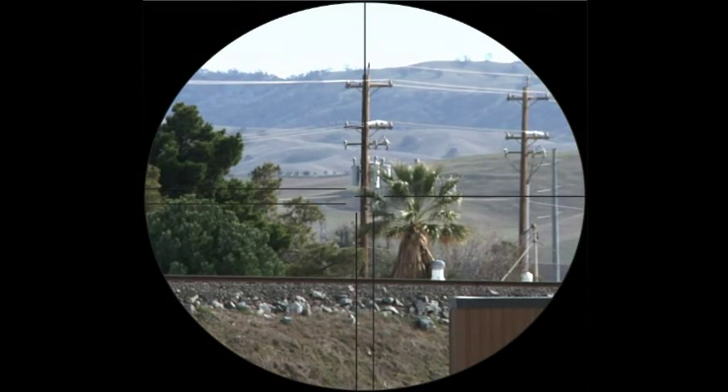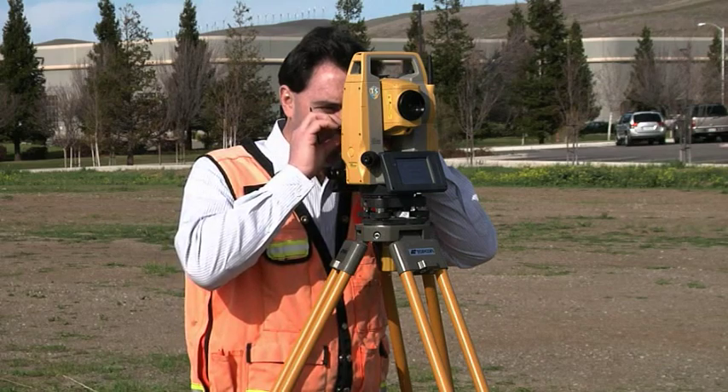TopCon has re-envisioned the total station with a powerful and accurate reflectorless EDM. Now, measure up to 500 meters reflectorless and get the result faster and more accurately than any other instrument.